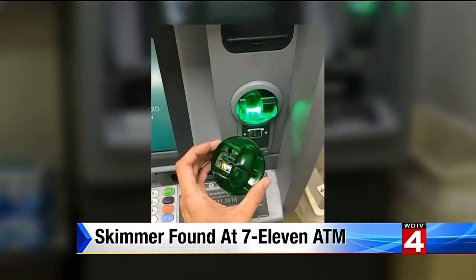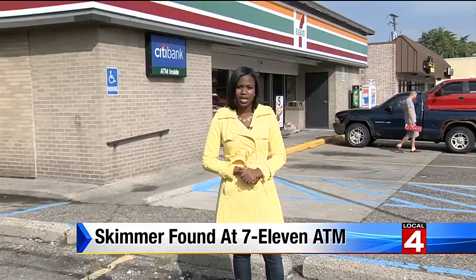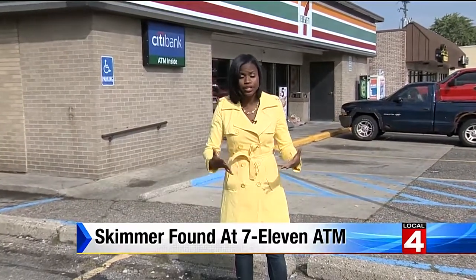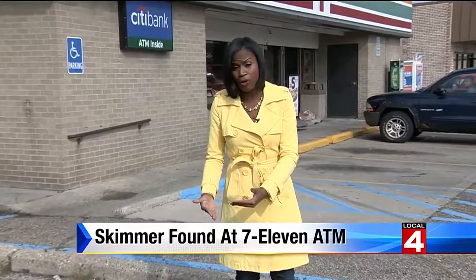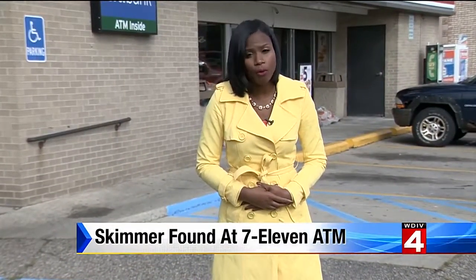He's hoping what happened to him can help other people avoid a worse outcome. Everybody works hard for their money — nobody wants to get it stolen. Stoddard says he did contact police about the skimmer device, and they're looking into it now. The big message here is just to be very careful when you're making withdrawals these days. In Madison Heights, I'm Coco McAvoy, Local 4.